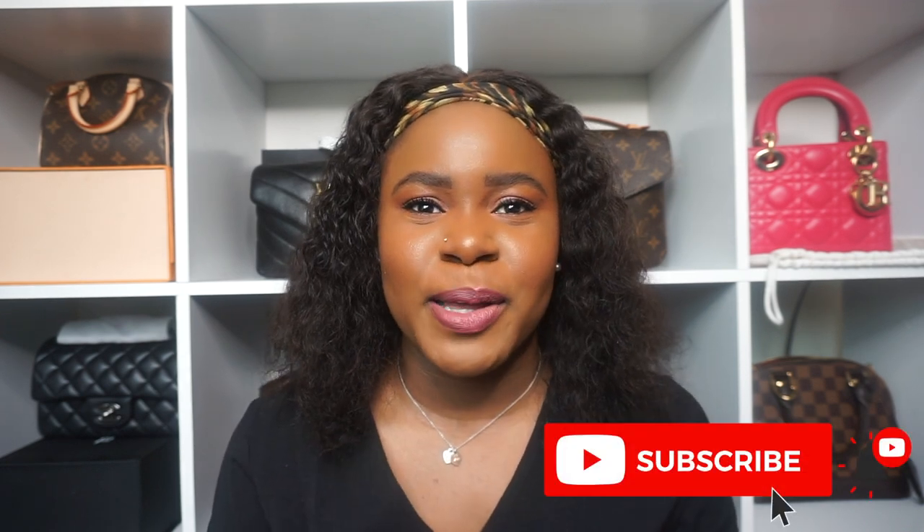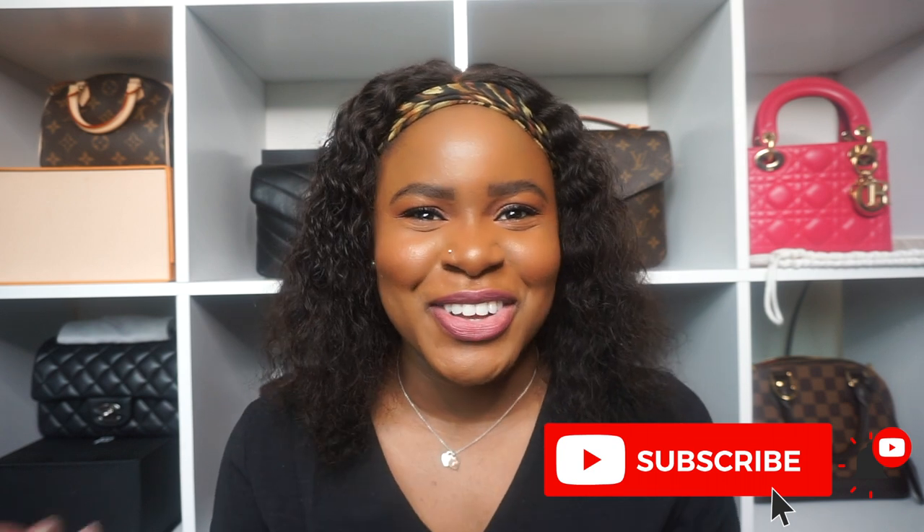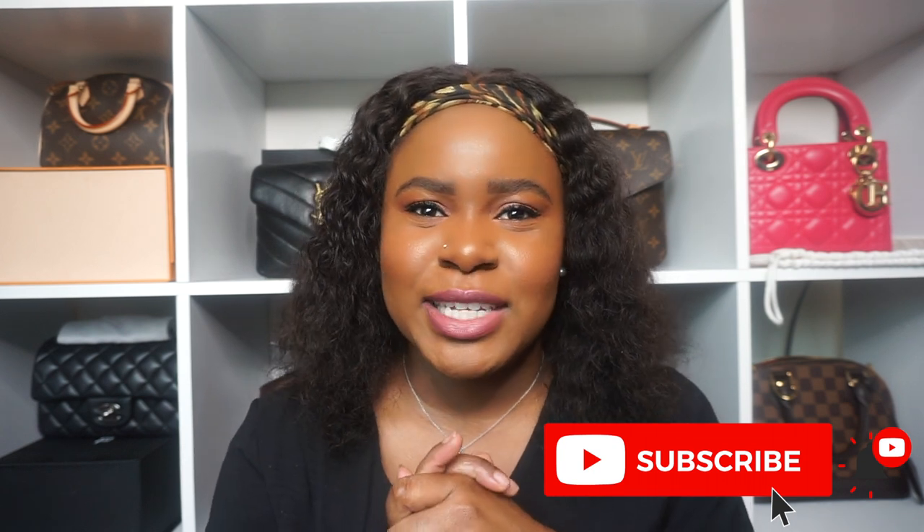Hi guys, welcome back to my channel. My name is Maddie. I film mostly luxury related videos, so if you enjoy watching those I would appreciate it if you join my little YouTube family by hitting the subscribe button down below. If you're not new, shout out to you, you're a real one. Today's video is a requested one — a friend left a comment in my last video, which was the unboxing of my Lady Dior mini, and she wanted me to do a video on places that I purchased luxury items pre-loved.